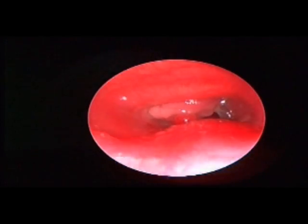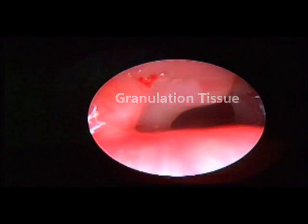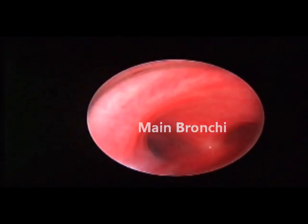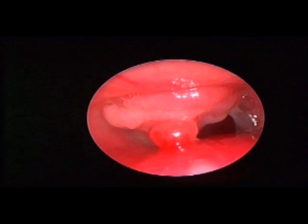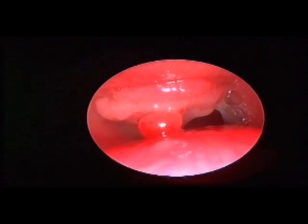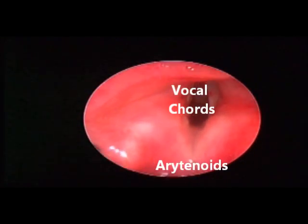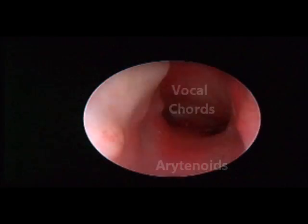She has recently noted excessive bleeding from the stoma and also difficulty in changing the tube. As you can see, there is a large granulomatous growth at the anterior wall of the trachea surrounding the stoma. The child is anesthetized on the operative table lying supine, with the surrounding of the stoma being thoroughly infiltrated with adrenaline.